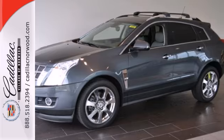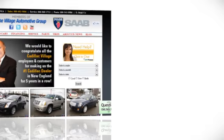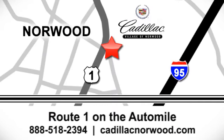Come in and see it today. Contact our internet sales team today at 888-518-2394 or stop on by. We are conveniently located on Route 1, the Auto Mile.